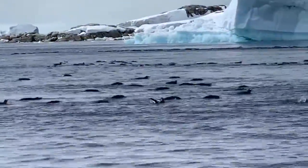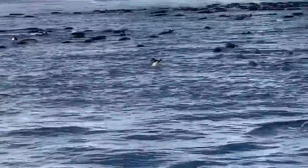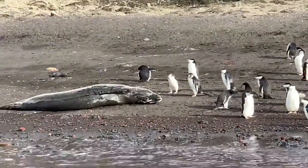These penguins are all eating their favorite food — krill. Penguins don't have any predators on land, so they're pretty curious about what is around them.